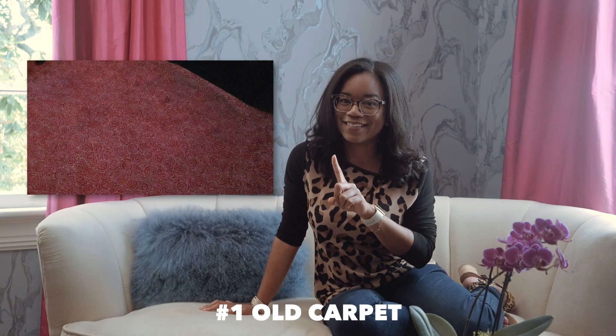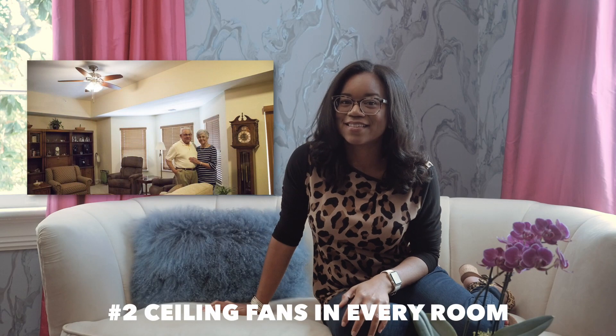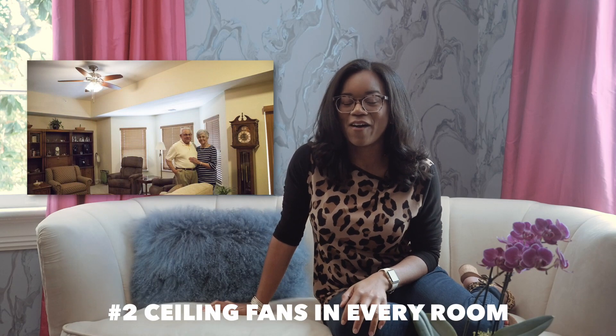These five things are probably making your home look dated. Number one: old carpet — unless you're professionally cleaning it regularly, it gets old really fast. Number two: ceiling fans in every room — although purposeful, they give off retirement home vibes.